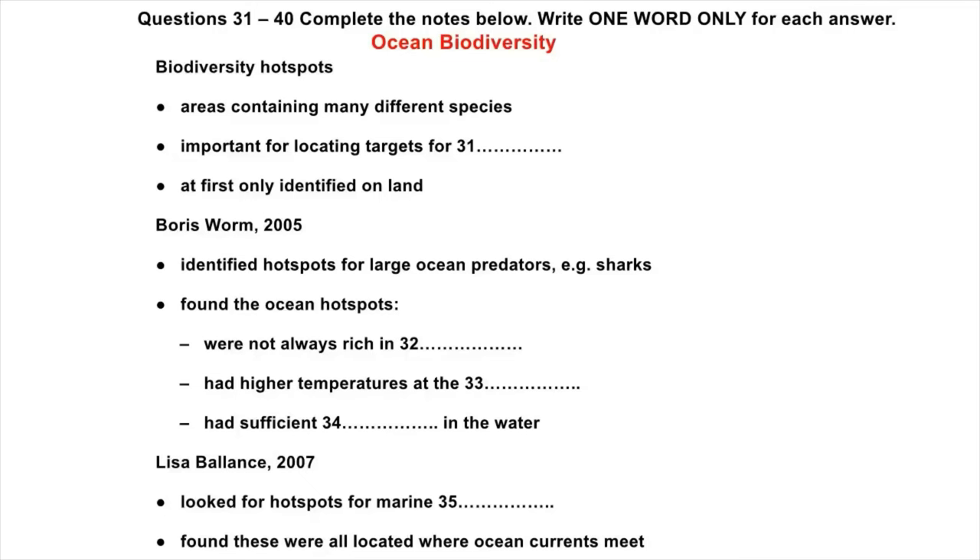So now people who want to protect endangered species need to get as much information as possible. For example, there's an international project called the Census of Marine Life. They've been surveying oceans all over the world, including the Arctic. One thing they found there, which stunned other researchers, was that there were large numbers of species living below the ice, sometimes under a layer up to 20 metres thick. Some of these species had never been seen before.